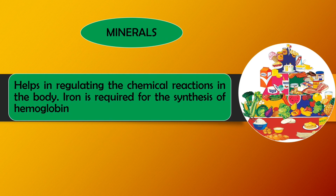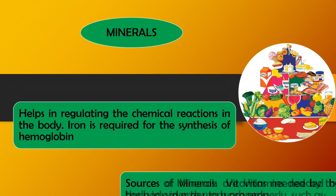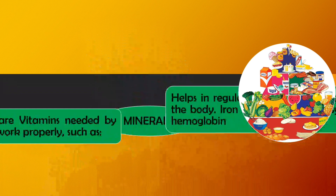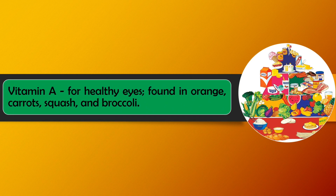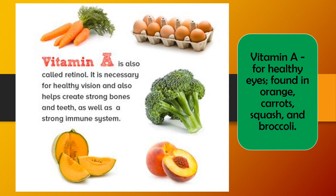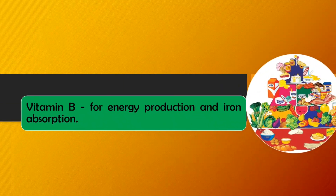Minerals help in regulating the chemical reactions in the body. Iron is required for the synthesis of hemoglobin. Vitamins are needed by the body in order to work properly. Vitamin A is for healthy eyes and is found in oranges, carrots, squash, and broccoli. Vitamin A is also called retinol. It is necessary for healthy vision and also helps create strong bones, teeth, and a strong immune system.